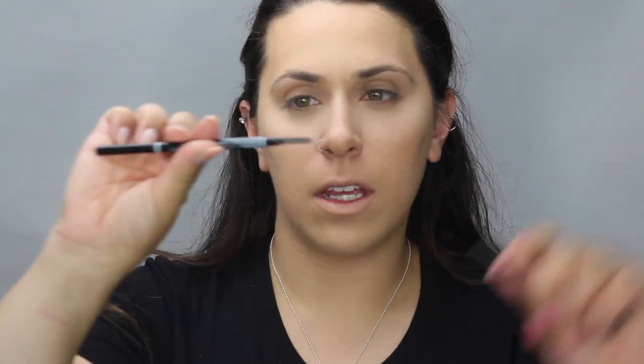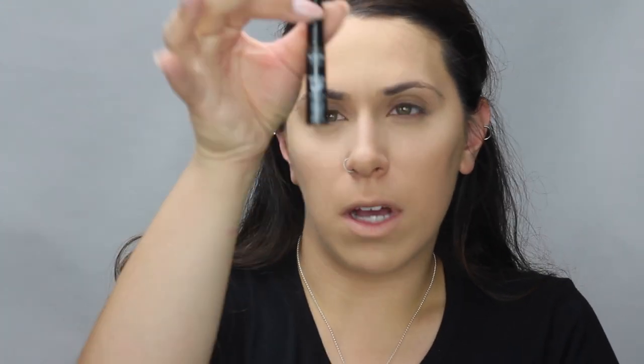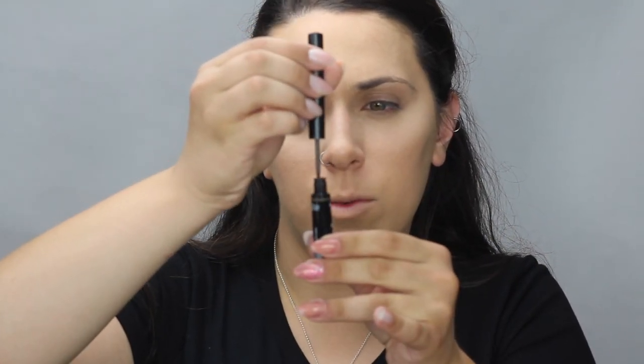For brows I have two products, both by NYX. The Micro Brow Pencil has a spoolie on one end and a mechanical pencil on the other — it's a very, very thin pencil, and it retails for about $9.99. The next brow product is the Build-Em-Up Brow Powder by NYX, which is really cool because it has a fine tip applicator — it's literally a powder and you apply it with this thin applicator.